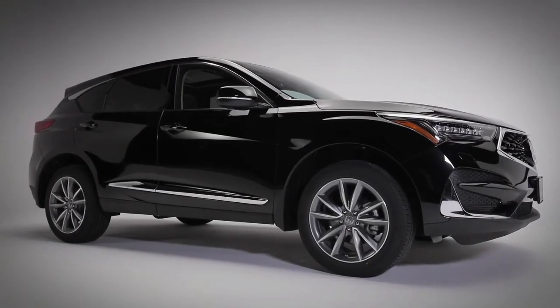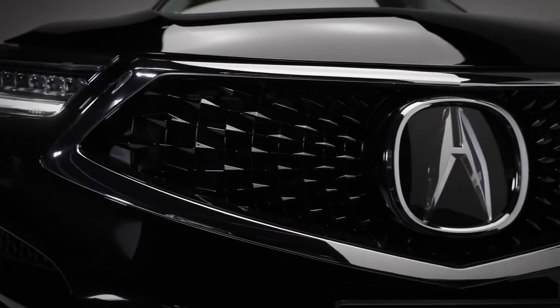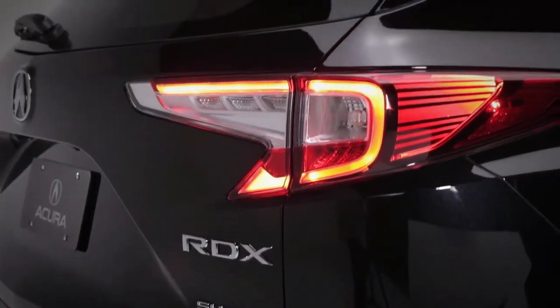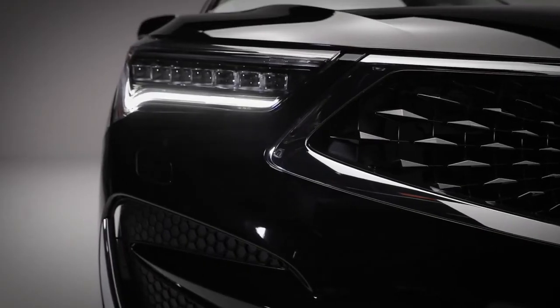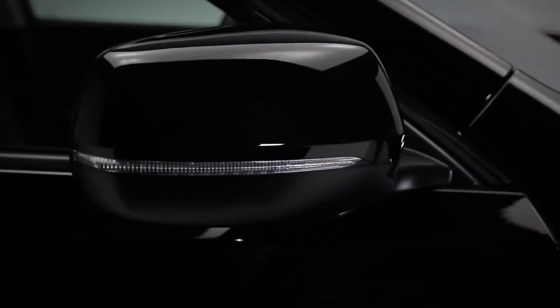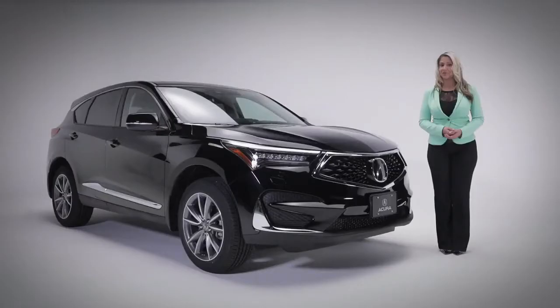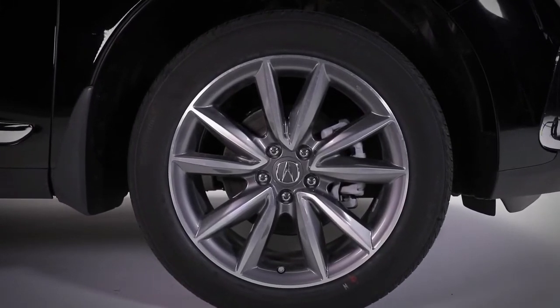You'll notice the unmistakable RDX styling with sharp lines and an aggressive stance. This SUV is a perfect blend of sophistication and elegant styling. The Elite trim features LED headlights with auto-dimming, power-folding side mirrors with integrated turn signals, and perimeter approach puddle lights — all sitting on 19-inch aluminum alloy wheels.